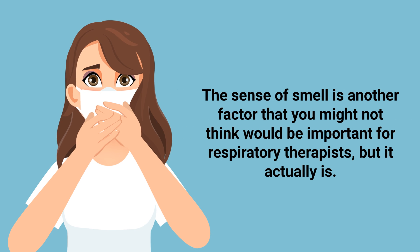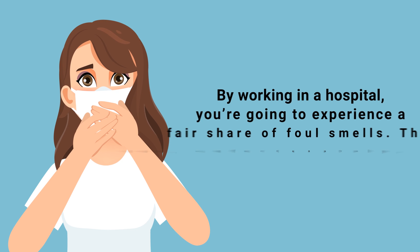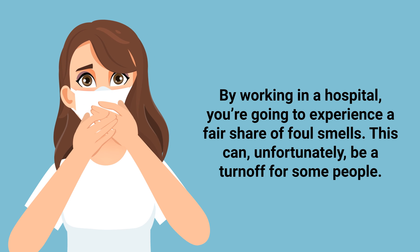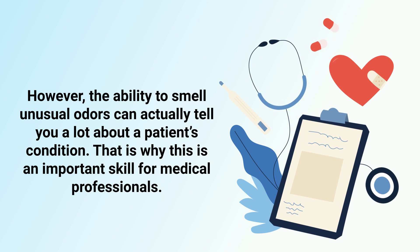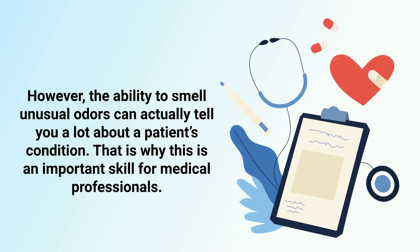Next up is smell. The sense of smell is another factor that you might not think would be important for respiratory therapists, but it actually is. By working in a hospital, you're going to experience a fair share of foul smells, which can unfortunately be a turnoff for some people. However, the ability to smell unusual odors can actually tell you a lot about a patient's condition, which is why this is an important skill for medical professionals.